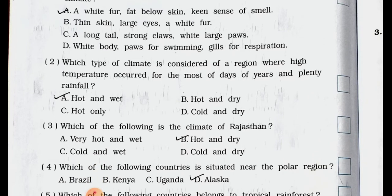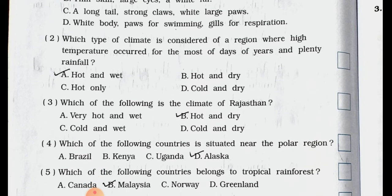Number 2. Which type of climate is considered of a region where high temperature occurred for most of the days of the year and plenty rainfall? A. Hot and wet. B. Hot and dry. C. Hot only. D. Cold and dry. Answer is option A. Hot and wet climate is considered of a region where high temperature occurred for most of the days of the year and plenty rainfall.